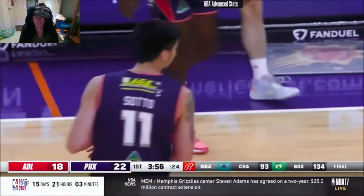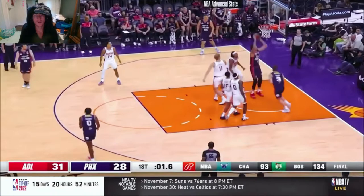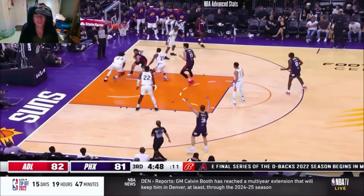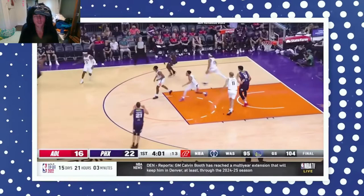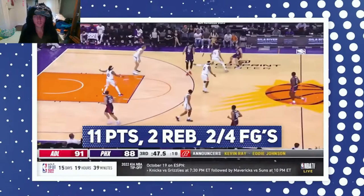Soto made his case in front of the NBA world why he should be in the NBA right now. For a young 20-year-old big man, he's far too talented to not be in the league. In his first taste of NBA action, Soto went for 11 points and crazy rebounds, going three for six from the floor.